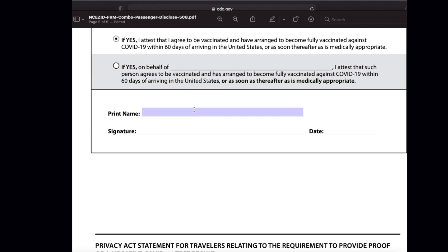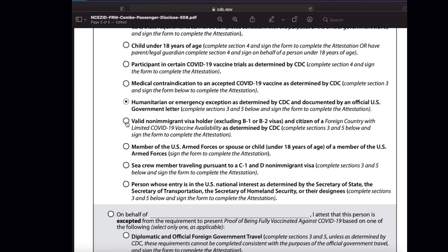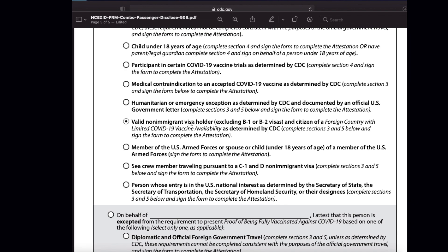After this process, fill in your name — make sure the name matches exactly as it is in your passport — then sign and give the date when you are filling the document. Note that one option here is not applicable for India, as it is basically for non-immigrant visa holders in countries with less than 10% vaccine availability. So this option is not applicable for India and you can ignore it.